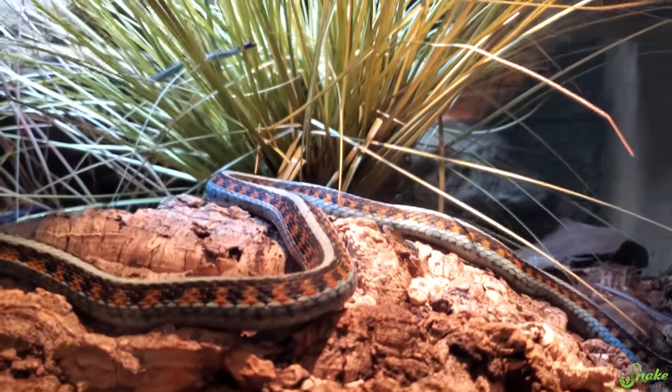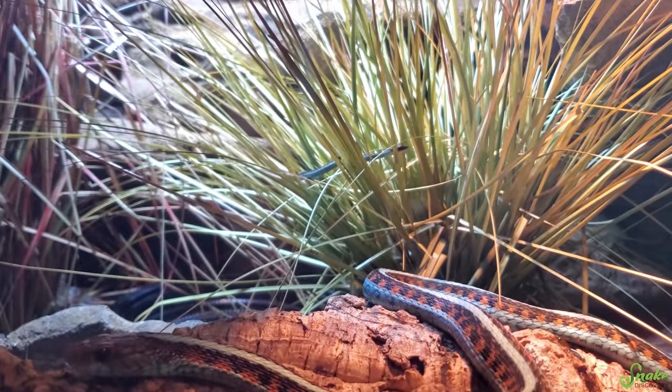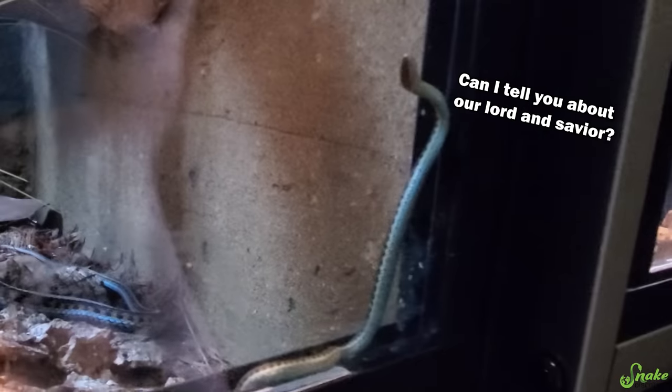Red-sided, how are you? You don't look as chun- Oh, no. No. Oh my gosh. Oh my gosh, they're everywhere. Oh, baby red-sideds are here!